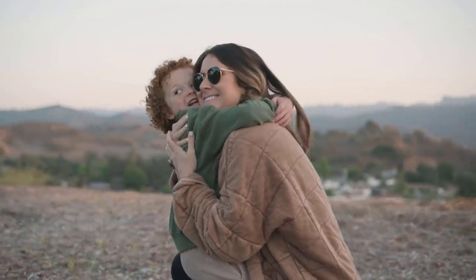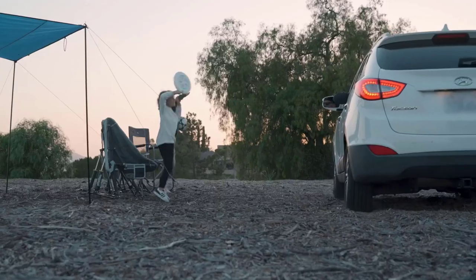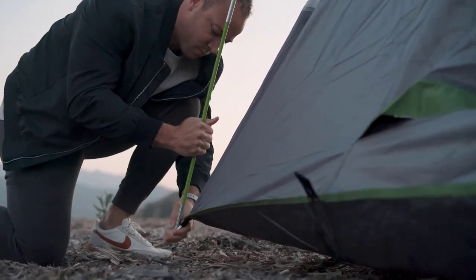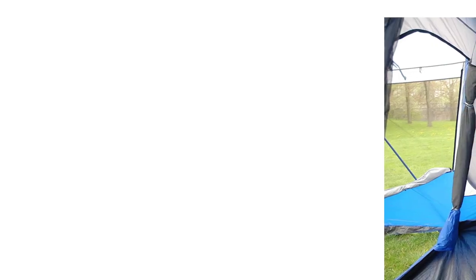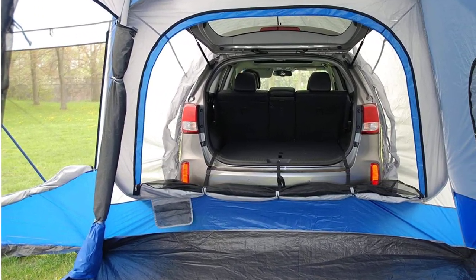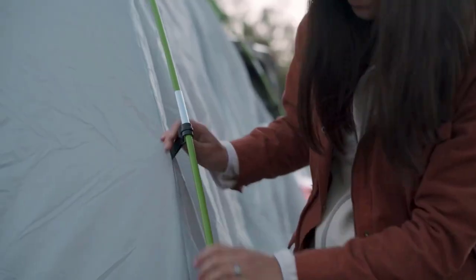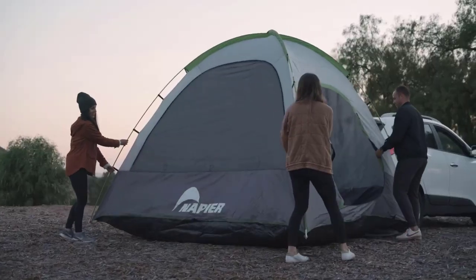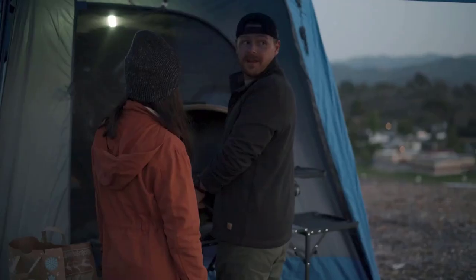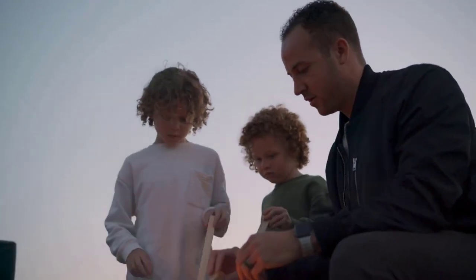A few things to note here. First, some campers report the car connection is watertight even in driving rains, while others say it's prone to leaking — you need to take extra care setting it up if you want to be part of that first group. Second, although most campers use the Napier in conjunction with their cars, it can also be used as a stand-alone tent. That's good news, because our other gripe with the Napier is that the screen room is built into the driver's side of the tent — why is that a problem?